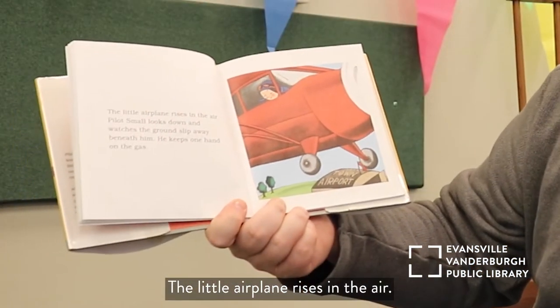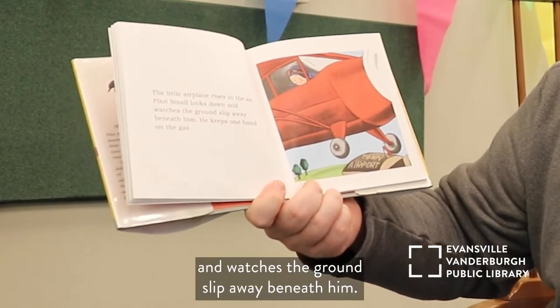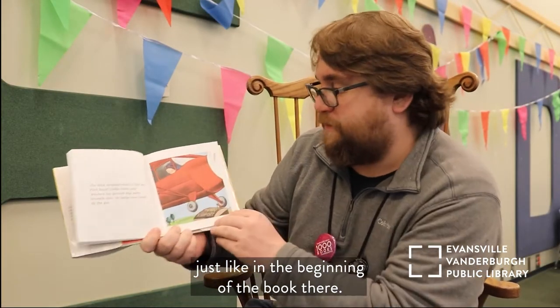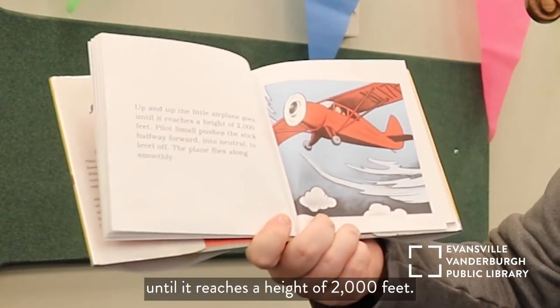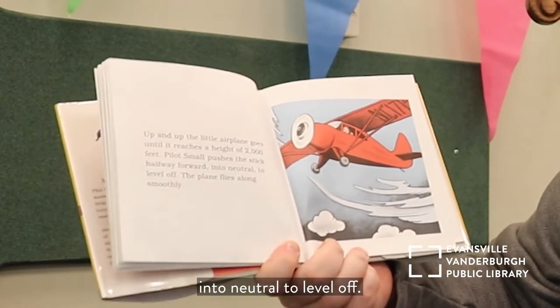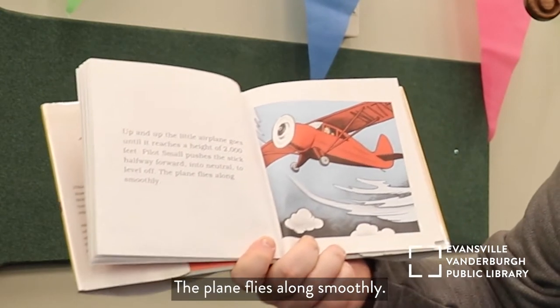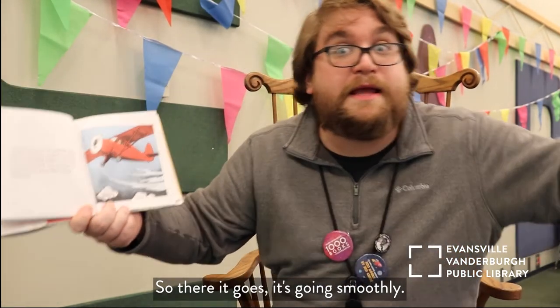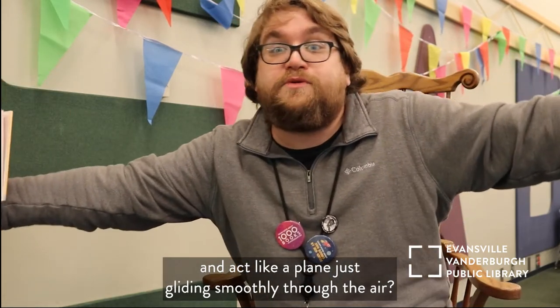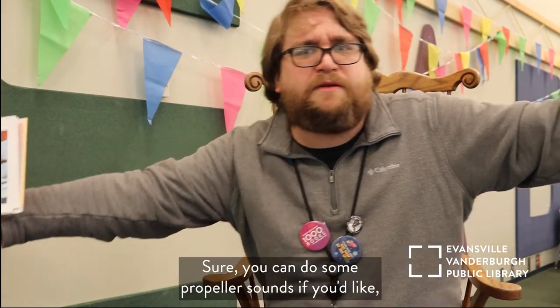The little airplane rises in the air. Pilot Small looks down and watches the ground slip away beneath him, keeping one hand on the gas — just like in the beginning of the book. Up and up the little airplane goes until it reaches a height of 2,000 feet. That's pretty high! Pilot Small pushes the stick halfway forward into neutral to level off, and the plane flies along smoothly. Can you stretch out your arms and act like a plane gliding smoothly through the air? You can even do some propeller sounds — a 'brrr' with your lips!